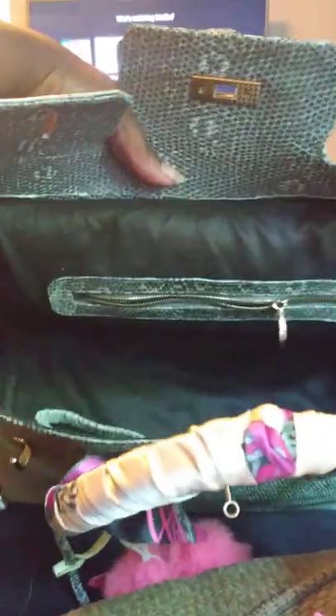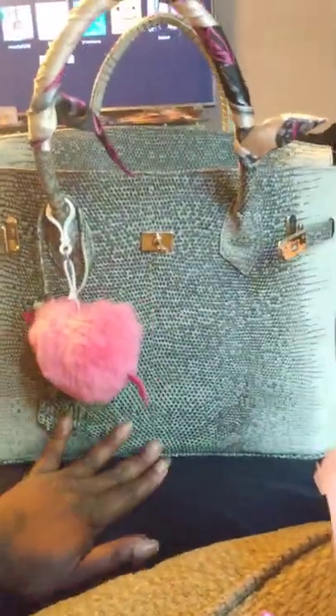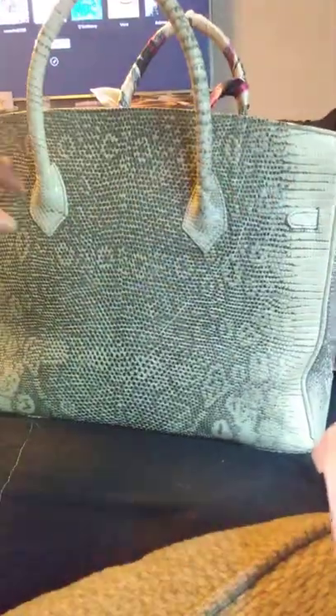On the inside, it's black microfiber material. It has two pockets and one large zipper pocket. And that's it for this bag, really. It was a little wrinkled when I got it because it's so large.